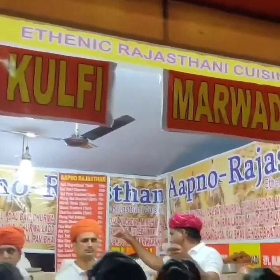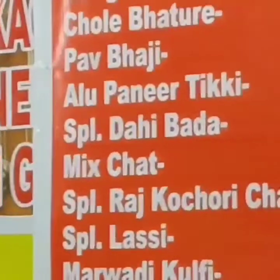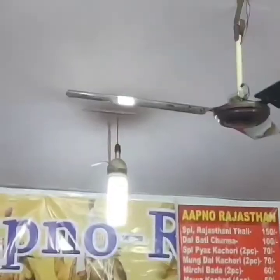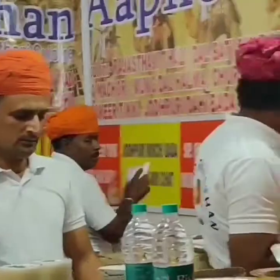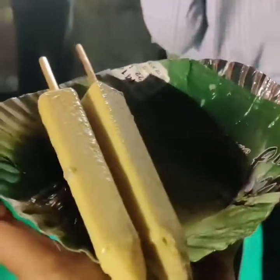The next place is Marwadi Kulfi, from Rajasthan — Apno Rajasthan. They really bring nice things for us from Rajasthan. We can have Marwadi kulfi, moong dal halwa, pao bhaji, and Rajkot churicha gevar and lots more. If you are a lover of Rajasthani foods, then this is definitely a good option. I am going to have some kulfi here. I have my kulfi and I also ordered gevar.